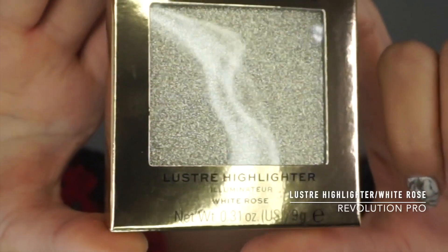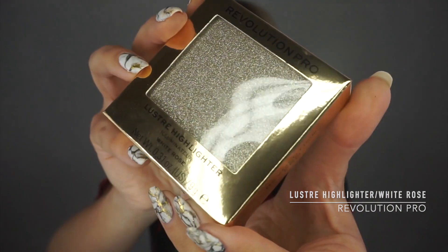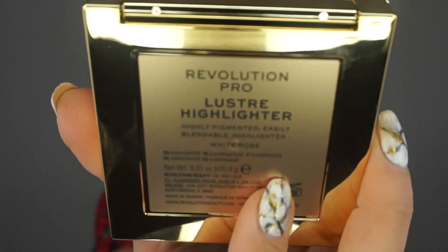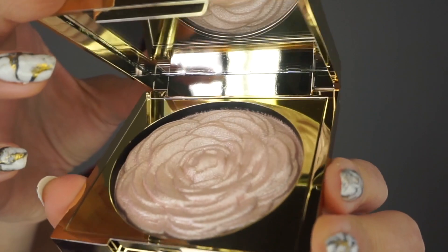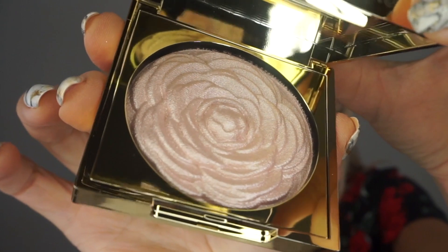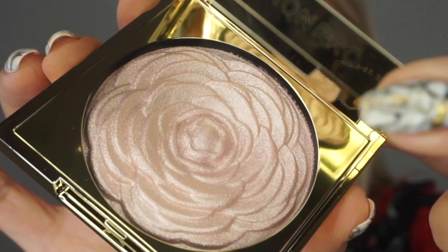So this one will be the fastest — I'm checking out the brand new Luster Highlighters. The packaging looks amazing, I just needed to get my hands on it. This is by Revolution Pro, I got it online and all the pictures online look stunning. What I have is the Revolution Pro Luster Highlighter — highly pigmented, easily blendable — in White Rose. This looks absolutely amazing, you guys!